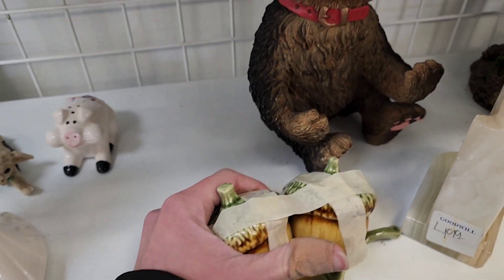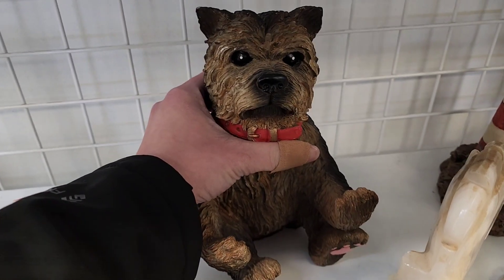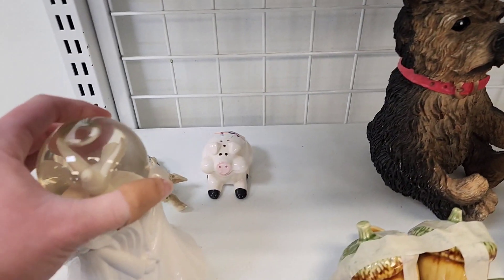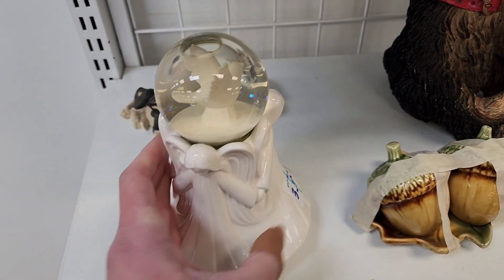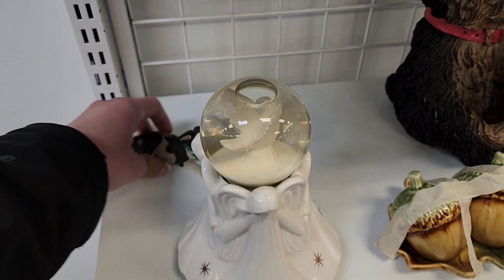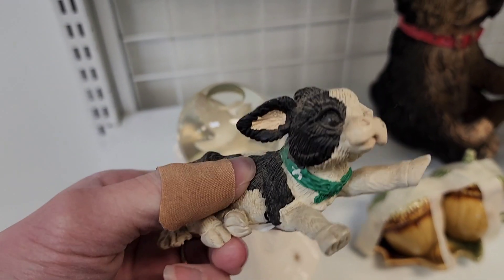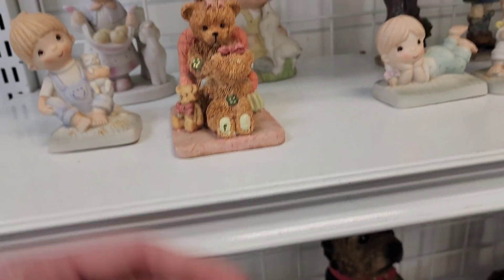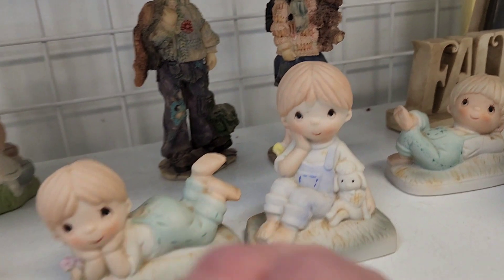$3.99 on that little acorn salt and pepper shaker, $2.99 on the Yorkie that has some damage. There's a music box — I don't know if you still call those music boxes even though they don't open up — $1.99 on that cow. A lot of figurines today.